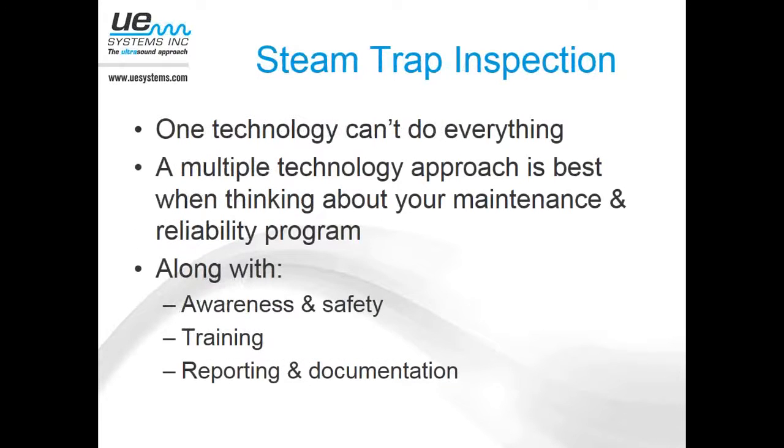It's important to realize that with steam trap inspection, one technology can't do everything. If you're only relying on temperature, that's really only giving you half the picture of what the trap is doing operationally. In areas with high ambient temperature, temperature readings can give false results. Incorporating a multi-technology approach is really the way to go — the same is true with vibration analysis and infrared thermography. No single technology can do everything, but a combination of multiple technologies allows you to gather enough information to make a good diagnosis on the health of that equipment.